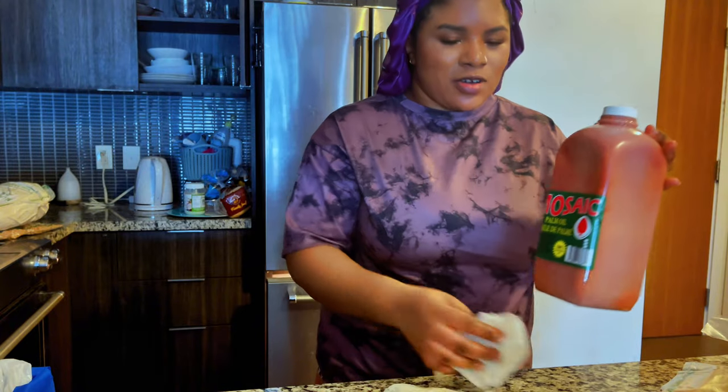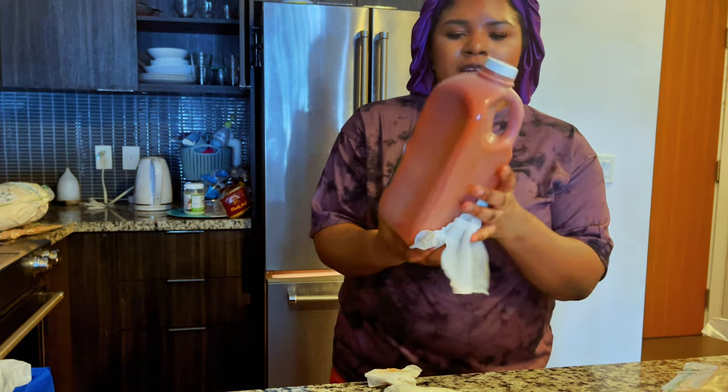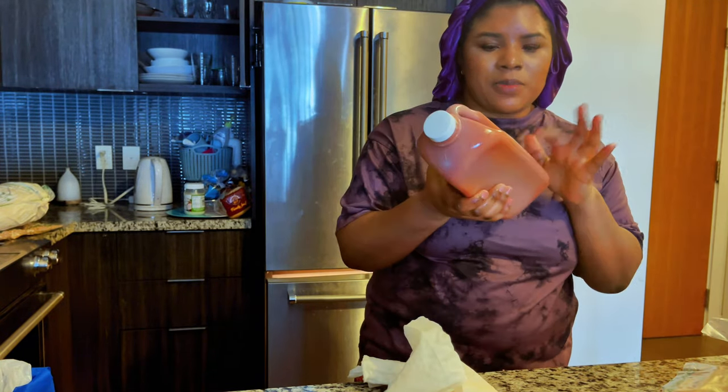My head was not showing the whole time, sorry. So I got this for $12 — I think it was like $12.85. This kind of lasts me a really long time.